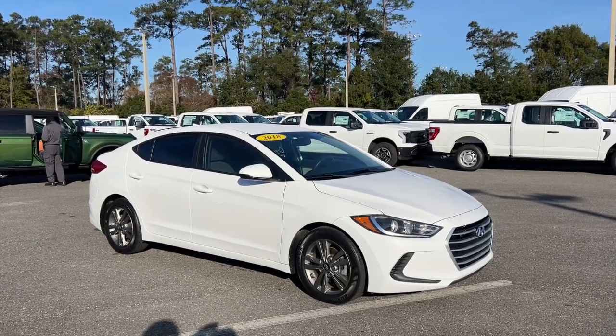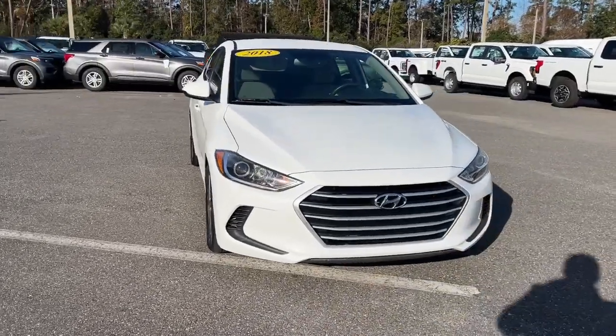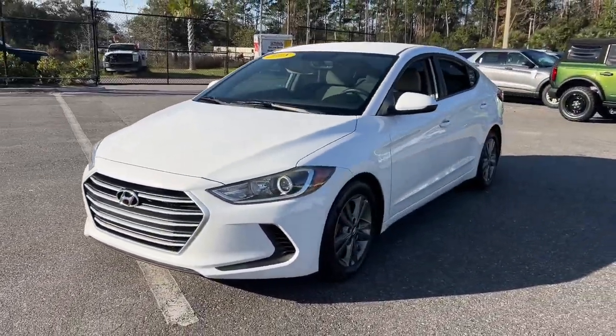Take a moment to check out the 2018 Hyundai Elantra. With less than 80,000 miles on the odometer, this vehicle provides excellent value.